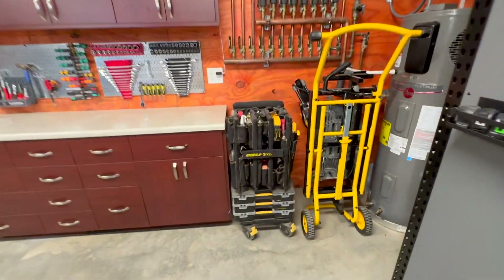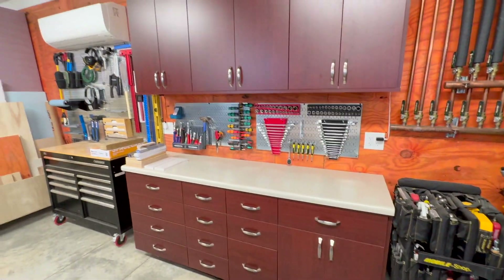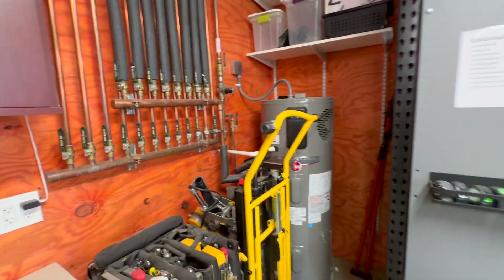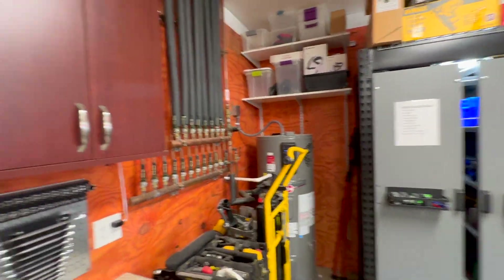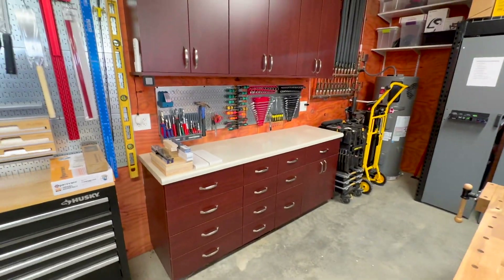Then I've got my mobile shop with some of my assembly tools. Part of this workshop is also for assembling — I get a lot of assembly projects with furniture or with kids' toys and whatnot, so I like to assemble things here. Some cabinets here that I reused from an old place I went ahead and brought over here.